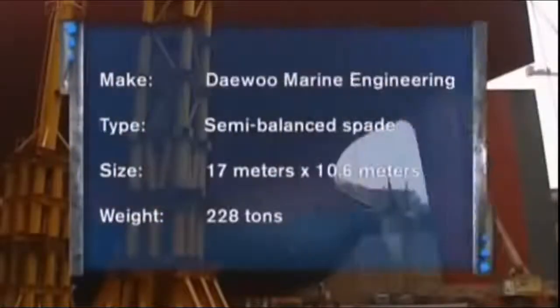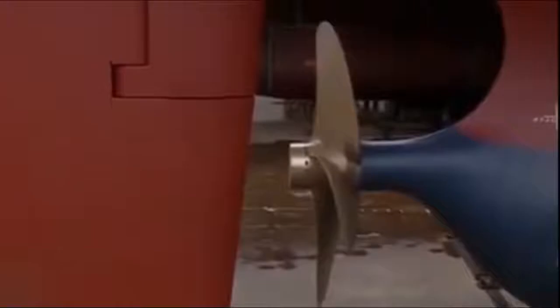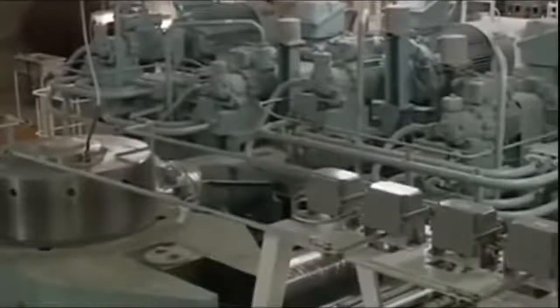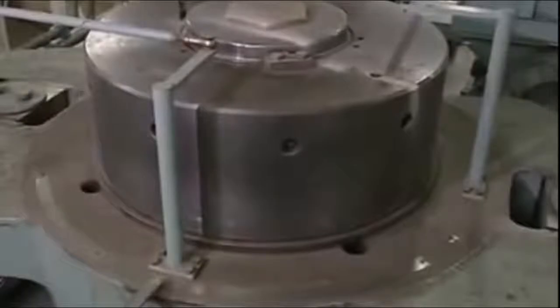The rudder seems like another work of science fiction. It's as big as a Wimbledon singles court and weighs 228 tons. Connected to a shaft, the rudder is turned to port or starboard by a hydraulic system in the steering gear room. Because of the immense size of the Hellespont Fairfax and the speed at which it is designed to travel, unbelievable forces are exerted on the rudder. You need about 1,000 tonne-meters of torque to turn that ship — that's the maximum it can take. There won't be any sudden U-turns when the Fairfax is at sea.